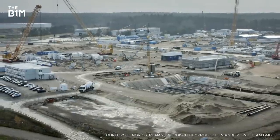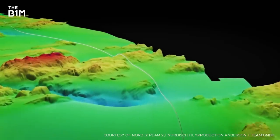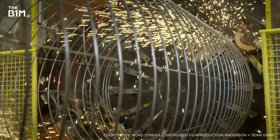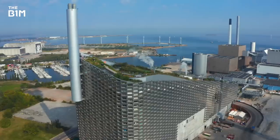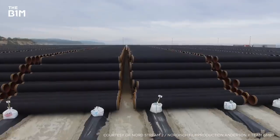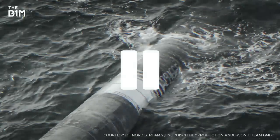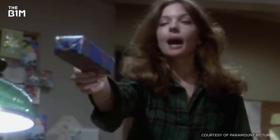But there's hope. The completion of this massive construction project could, in theory, help solve the issue straight away. But this is no ordinary energy scheme — it's not a power plant or a hydroelectric dam. Instead, it's something that at first glance seems a little more, well, basic. It's a pipe.